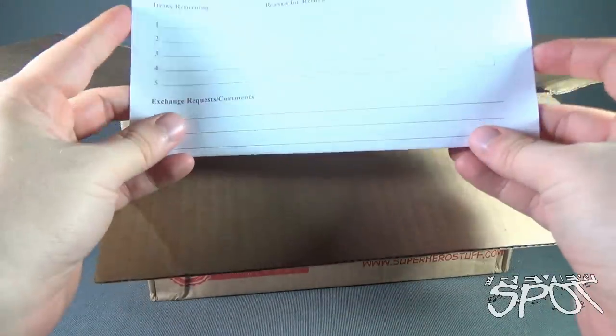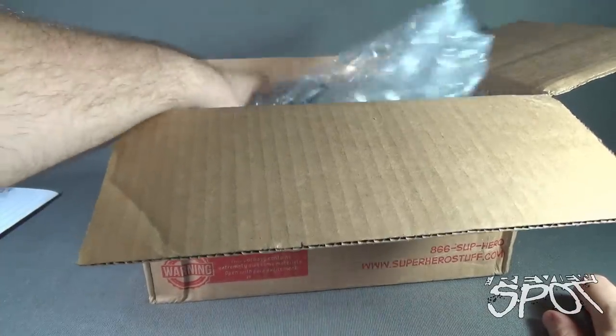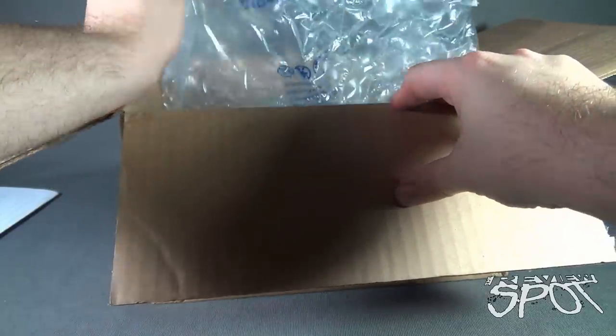First things first, we got ourselves an exchange form — probably won't be exchanging anything anytime soon. Got ourselves some bubble wrap, I'll put that to the side. I can already see something that's Batman-related.